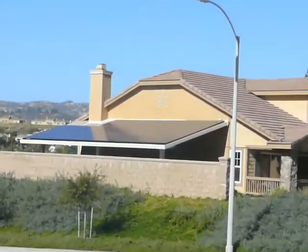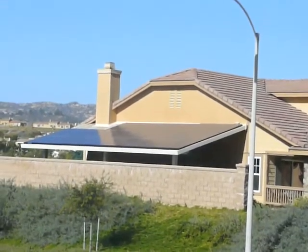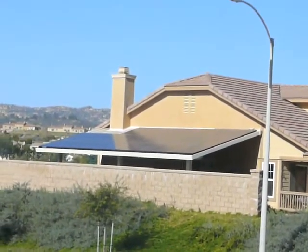This is our house with the solar panels. The solar panels are active right now, as you can see.